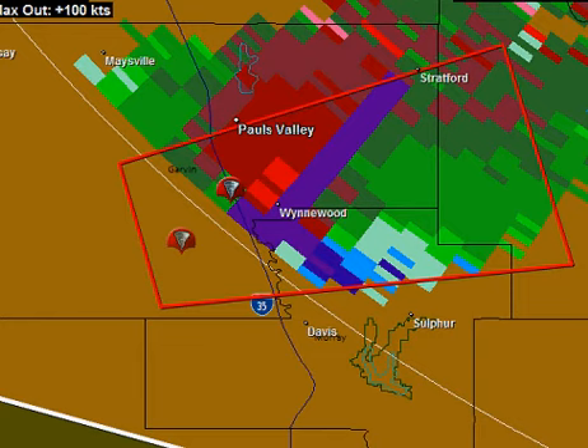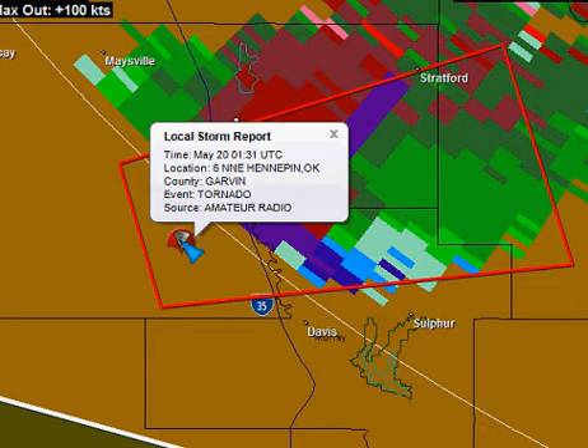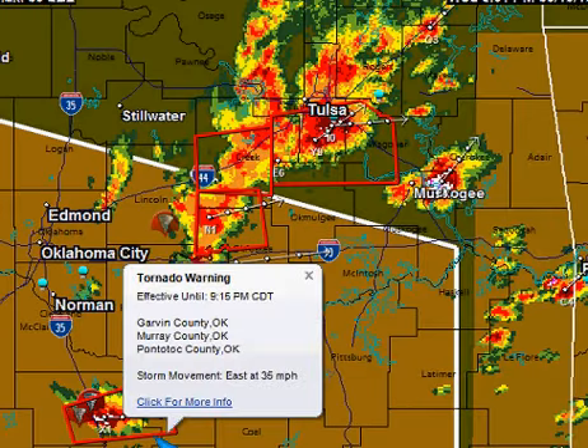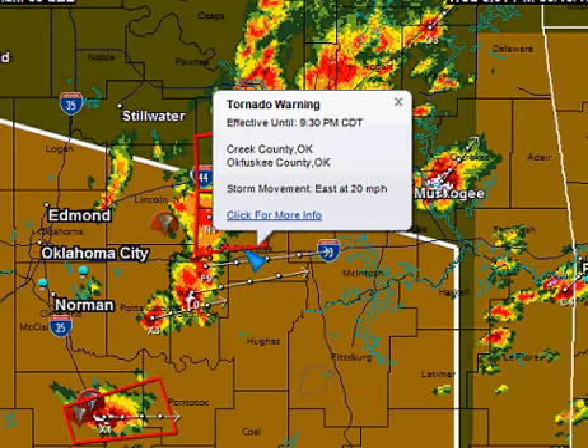We are seeing some really significant returns right over Wynwood. Let's see this other storm report — it was about 20 minutes ago. Amateur Radio reported a tornado with that. Again, this is a really nasty storm. Folks from Pulse Valley to Stratford down to Wynwood — you are in the path of a potentially deadly and destructive tornado as that cell moves to the east through these counties until 9:15. Now we've got additional warnings to the north.